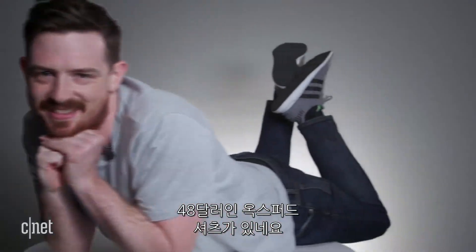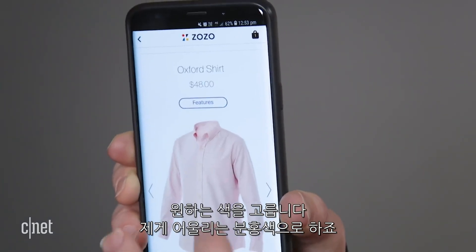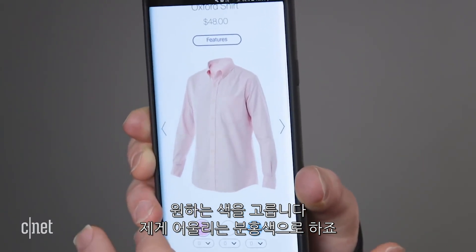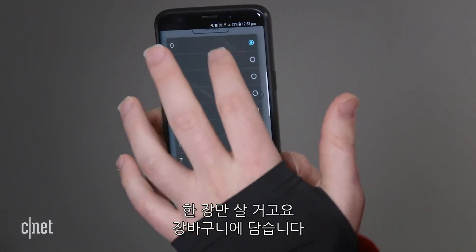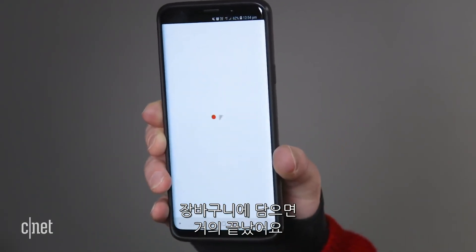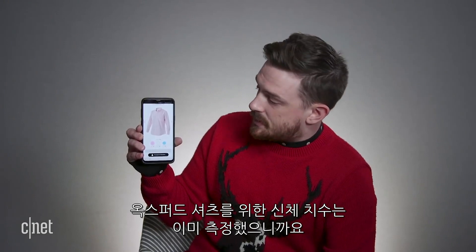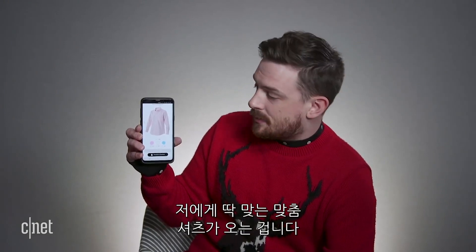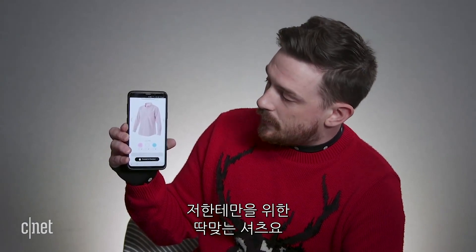You can see straight away there's an Oxford shirt here for $48. I can just select my colour — I'm going to go pink, I think that suits me. Add to the bag, and once it's in your bag you're basically ready to go. Because it's already taken my measurements, that Oxford shirt, when it arrives, will be tailored to fit me and only me, perfectly.